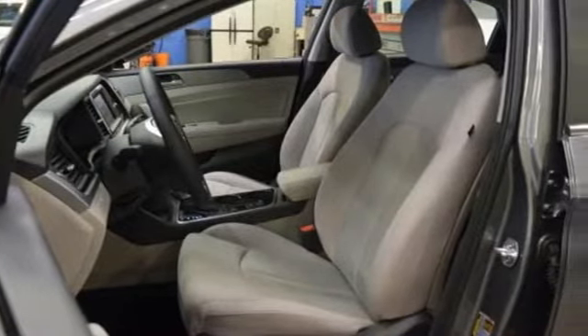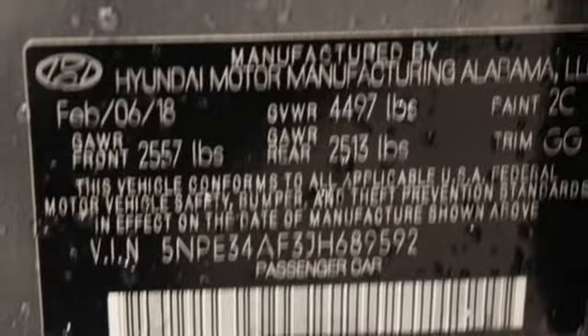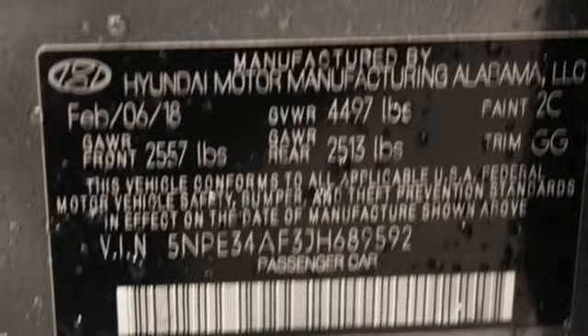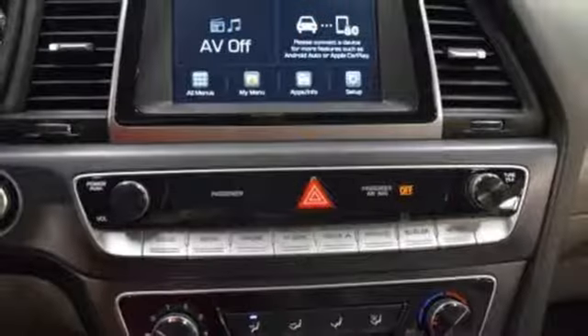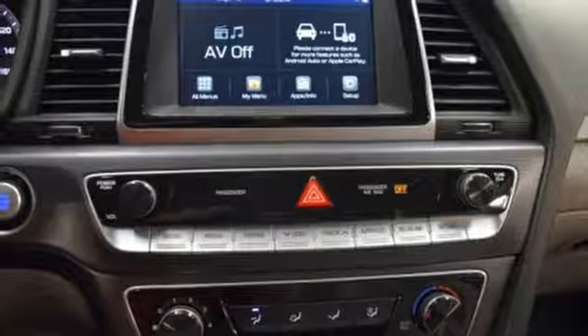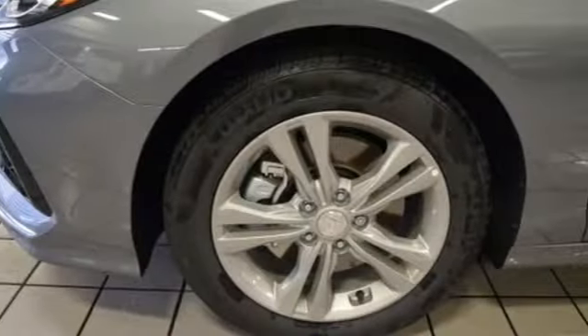Once inside, premium seating surfaces cuddle you while Bluetooth, Apple CarPlay, Android Auto, and wireless charging cuddle your devices. Advanced driver assist features like blind spot detection with rear cross-traffic alert keep you safe, and Blue Link Telematics is there if worst comes to worst.